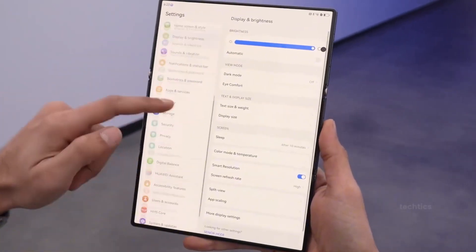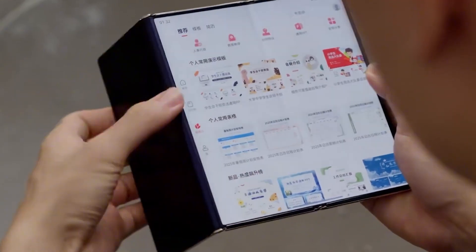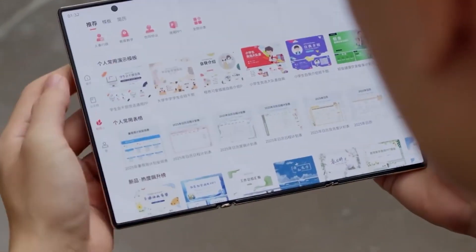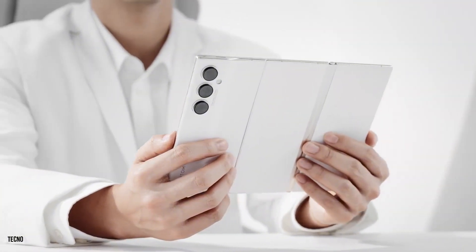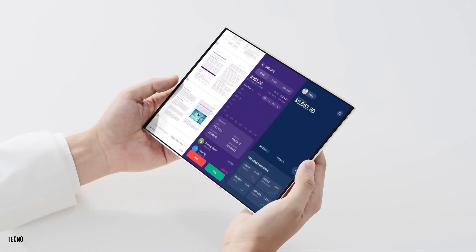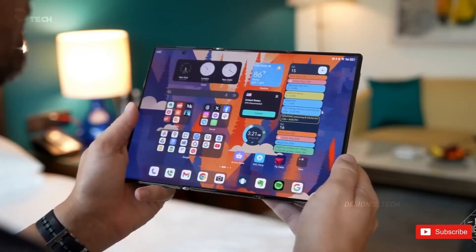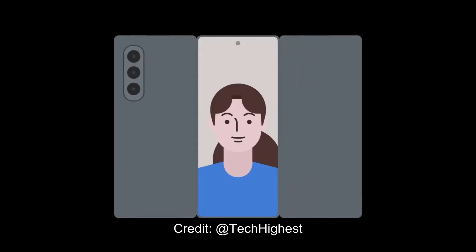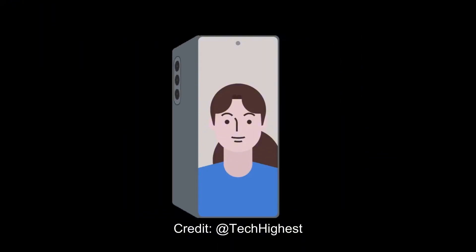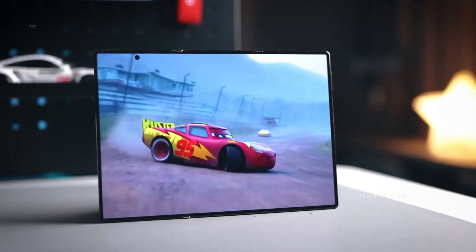At Tech Insights, we believe the Galaxy Z Trifold marks not just an evolution of smartphones, but the beginning of a new category: the shape-shifting device. A device that doesn't force you to adapt to it, but instead adapts to you. Whether you're a designer, a gamer, a student, or a business professional, the Trifold is more than a gadget — it's a gateway to a future where boundaries don't exist. The day it launches, the world will watch not just another product reveal, but the birth of a new era. Because once again, Samsung is proving that the future doesn't just arrive — it unfolds.